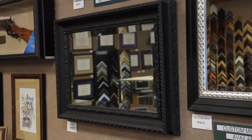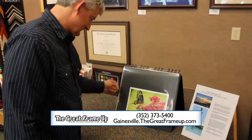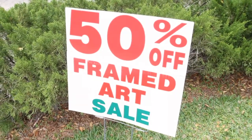They even offer delivery and hanging services for both residential and businesses. So don't put it off any longer. Grab that picture, that antique, that item you've been wanting to frame, and get to the Great Frame-Up in June and you'll receive 50% off all moldings on complete orders.